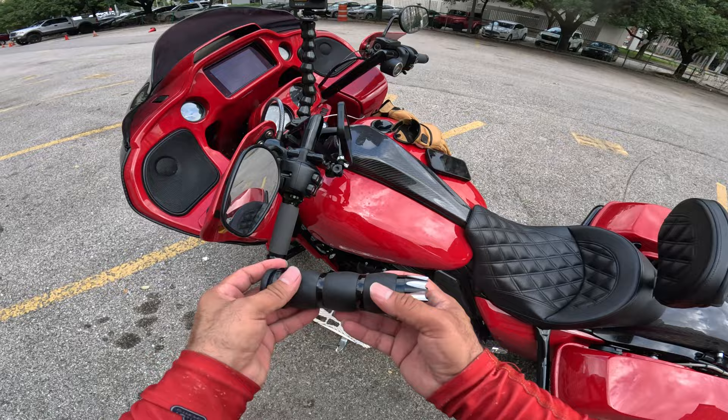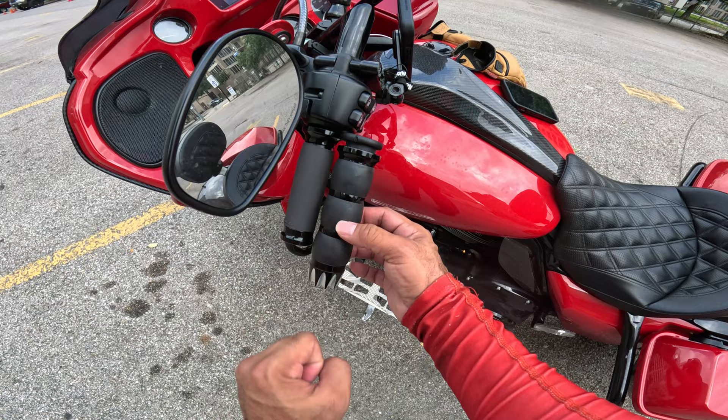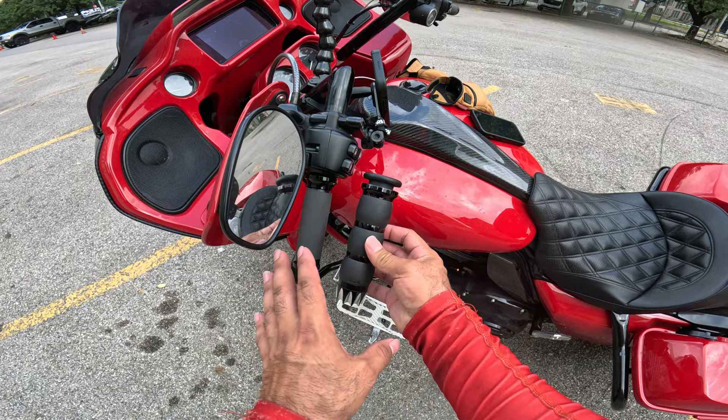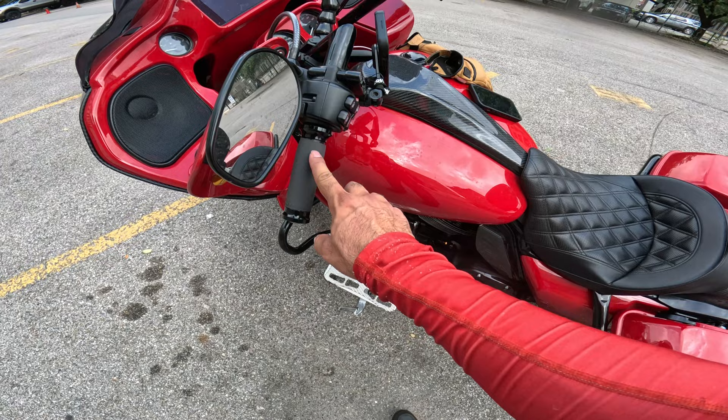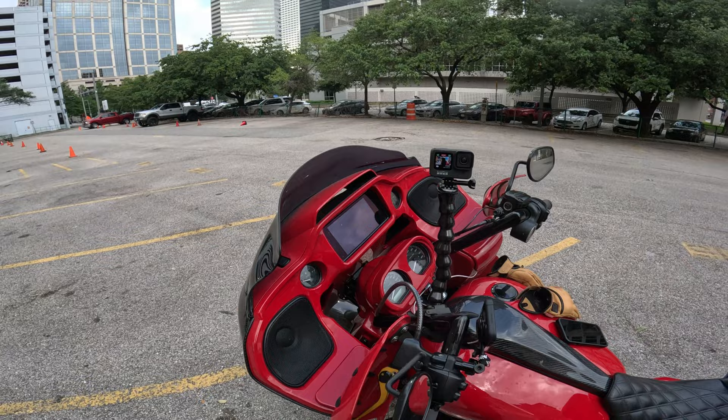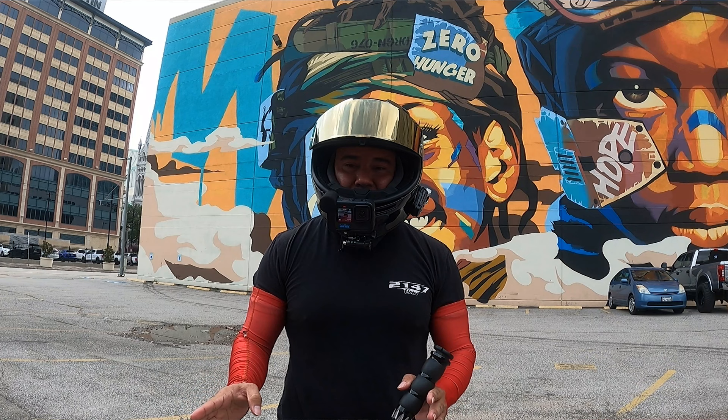I really like the Performance Machine grips. Look at the difference in thickness between the Performance Machine grips and the Avon grips — they're both good, it just depends what application you want. I switched out my grips to the Performance Machine ones. There's some wear here, but the nice thing I like about these is that you can just cut the grip part out and slide a new one over — easy replacement.